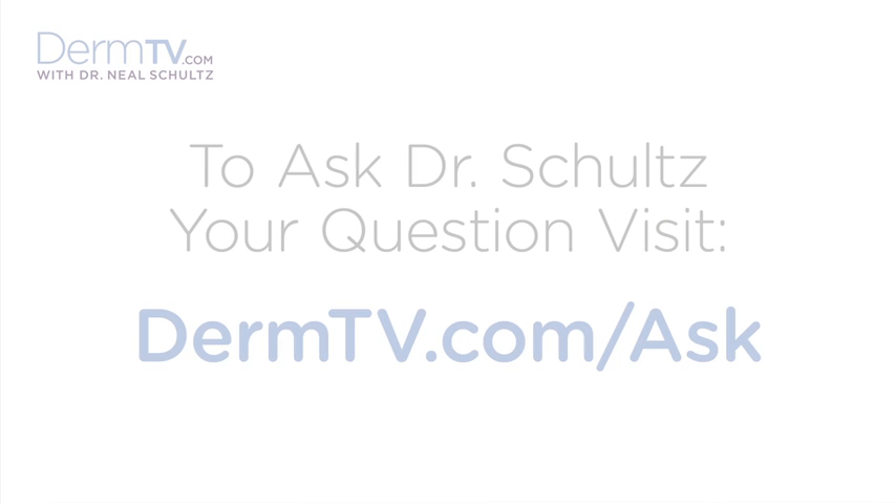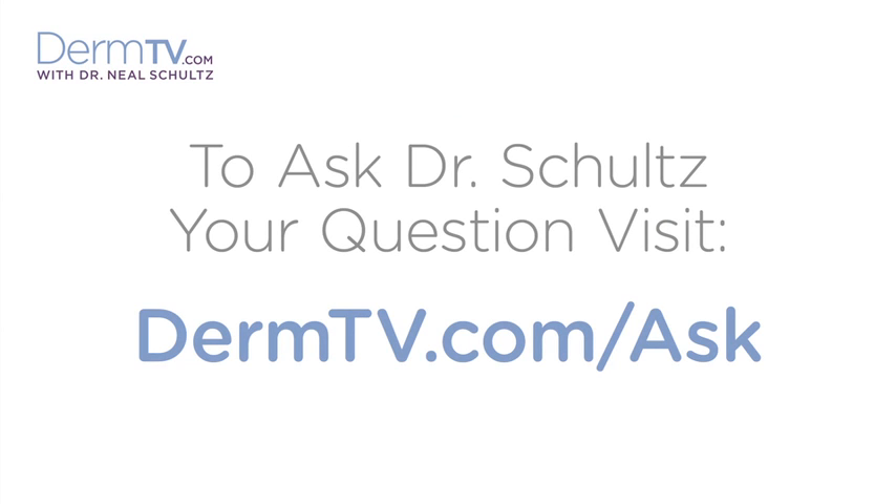Hello, I'm Dr. Neal Schultz and welcome to DermTV. A viewer asked about broken facial capillaries.